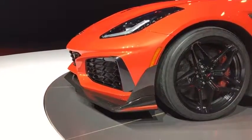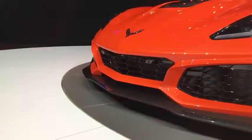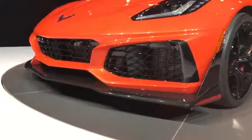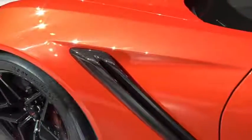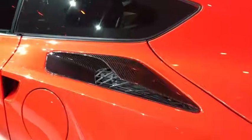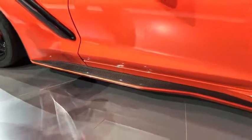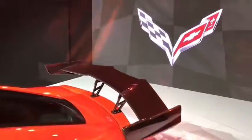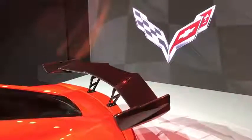Speaking of those carbon fiber end caps, this car is awash with carbon fiber — Chevy told me it's the most carbon fiber ever in a General Motors vehicle. This fender vent in front is made of carbon fiber. The side fender vent in back is carbon fiber. The rocker panel going down the side of the car is carbon fiber. The wing, of course, is carbon fiber. And like on all Corvettes, the removable roof panel is carbon fiber. The ZR1 has a removable roof panel, 755 horsepower, and an open roof, so you can really hear that exhaust.